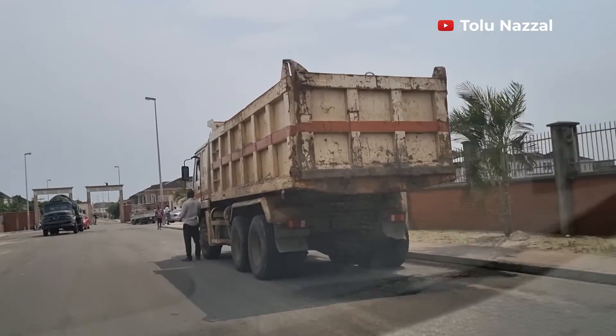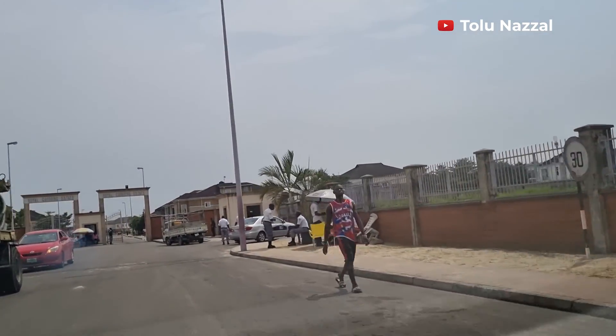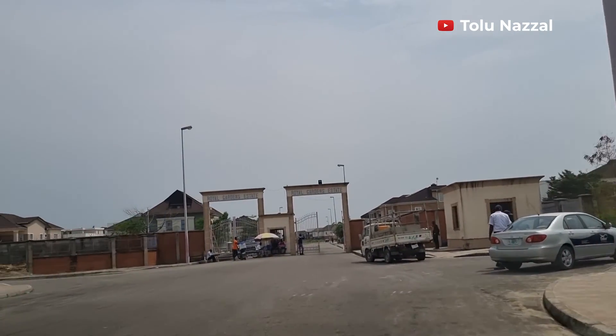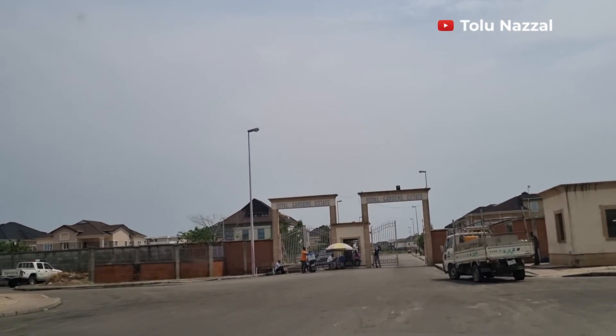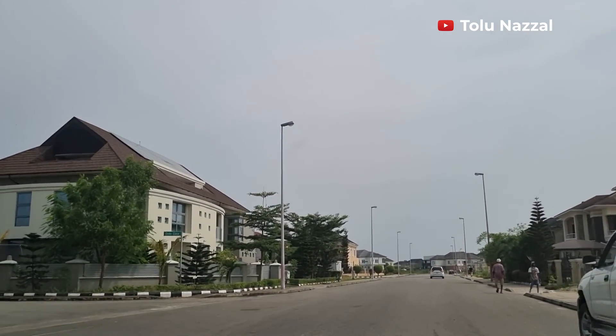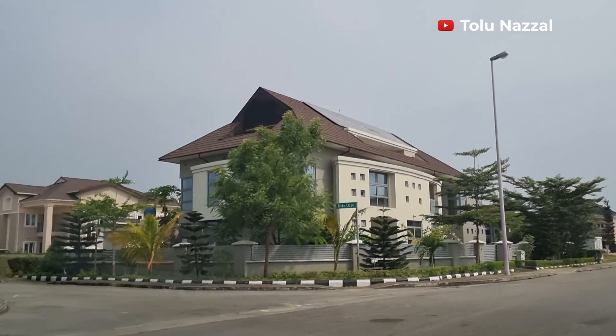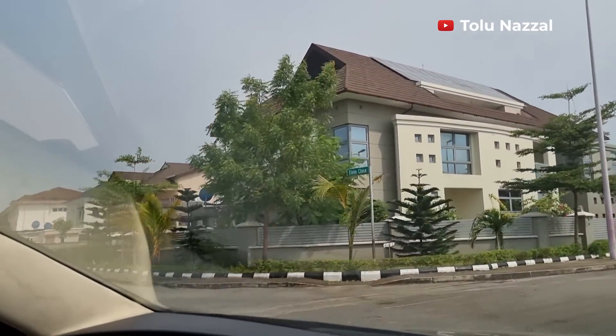I'm glad I mistakenly took the other gate — I wouldn't have seen the beauty and serenity the residents enjoy. This visitor gate is very busy. It would have been great if they had given this entrance the same beauty. The guards here are more than what I usually see in many estates; they pay close attention and will confirm that your host granted you access before letting you in.